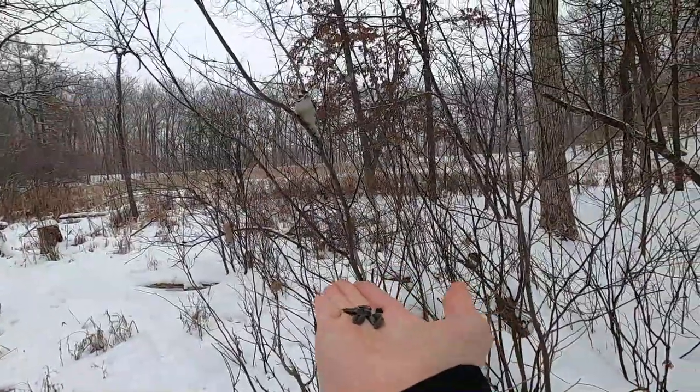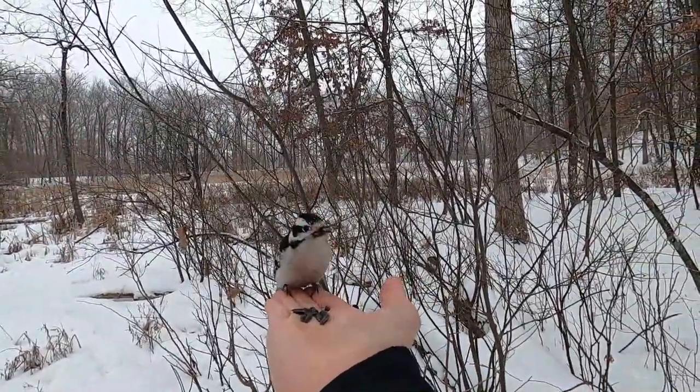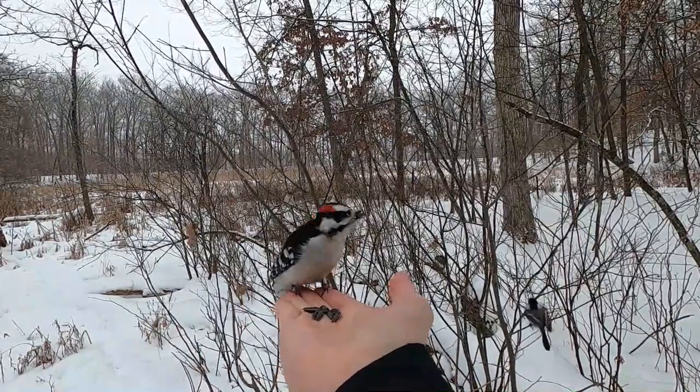Before heading out to the park, you'll want to be prepared. Be sure to leave your furry friends at home as dogs are not allowed on the nature trails. If you plan on bringing your own bird seed, be sure to purchase black oil sunflower seed — the kind you use in your bird feeder at home will work.